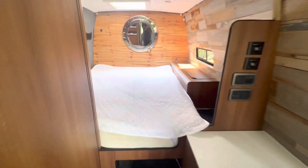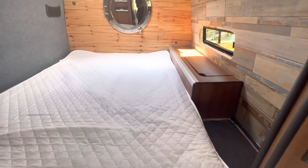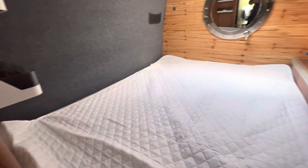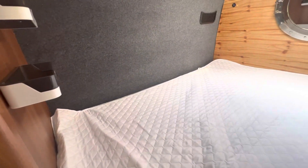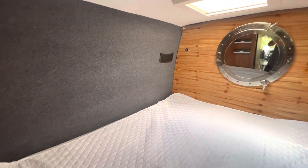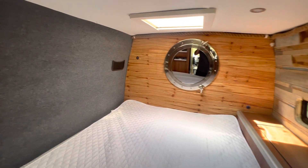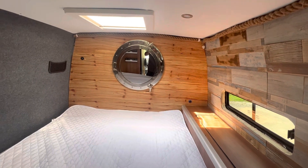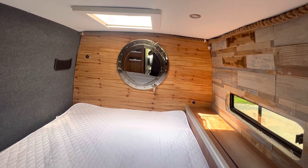And then into the double bed — it's a standard double size at 185 by 140. It has power chargers on the back wall for phones, and the window opens so when the back doors are open you can see out.